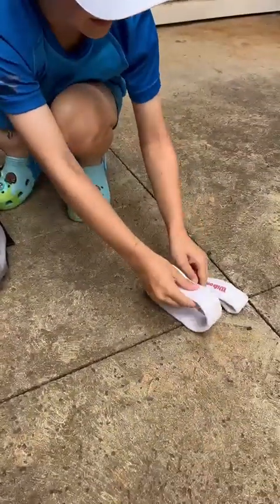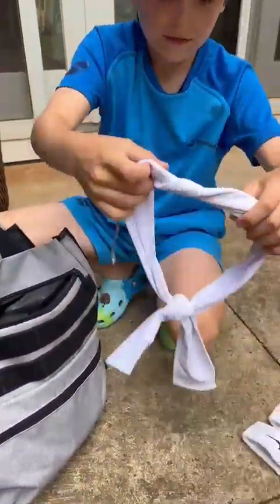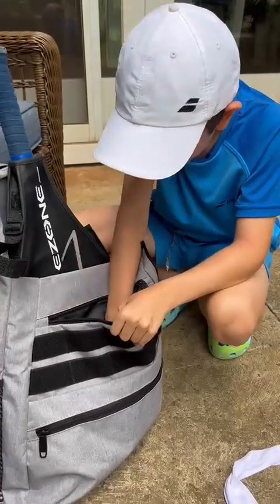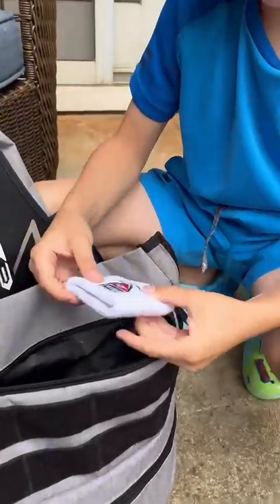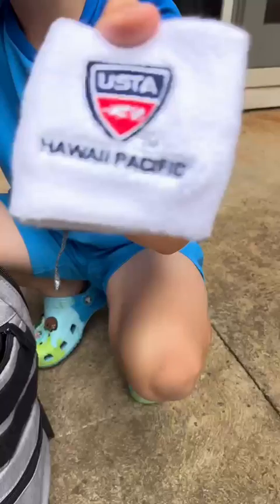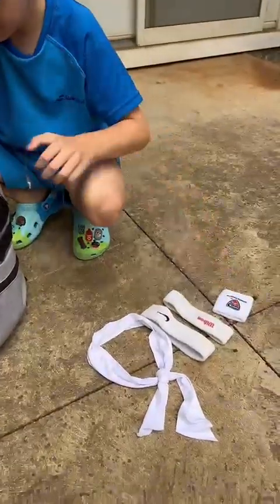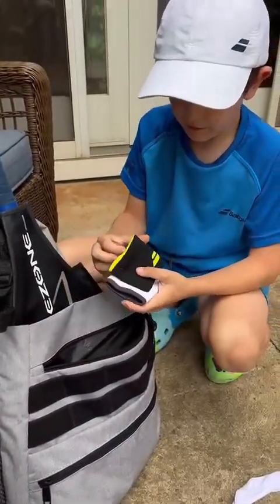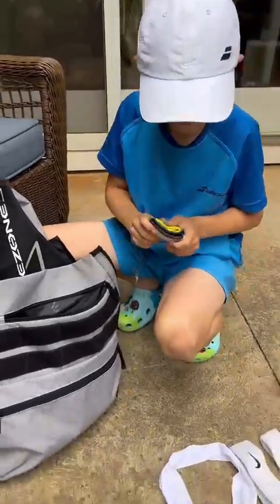What else do you carry for practices? In here I have wristbands and headbands. Here are all the headbands I have — and a lot of wristbands! What's your favorite wristband? This one — I got it off of a tournament. It's a USTA Hawaii Pacific. Awesome, good job!